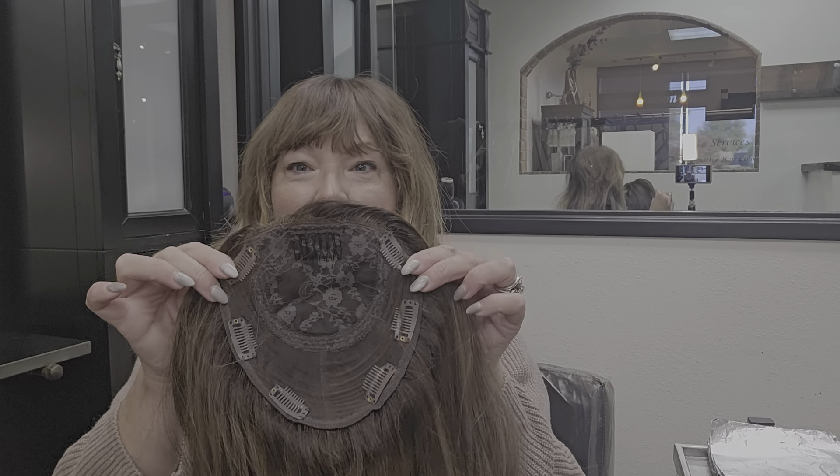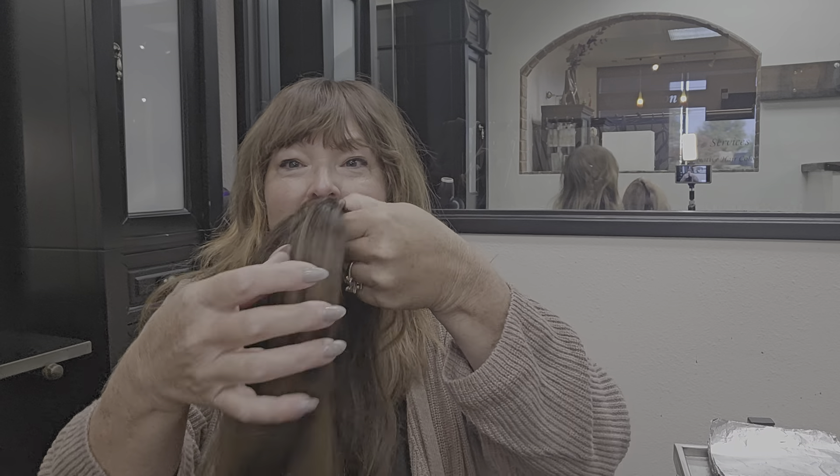Hi, I'm Kylie at Rejuvenation, a hair salon, and I wanted to jump on and share one of my custom silk base toppers that I customized for my client.